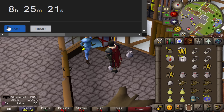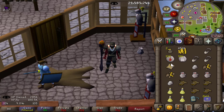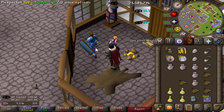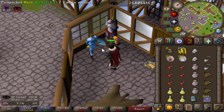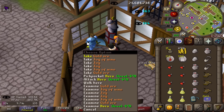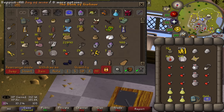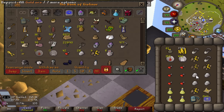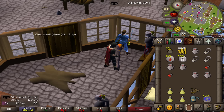It did not take too long to get our first elite clue scroll. Overall, 1700 heroes were pickpocketed — just over an hour and 30 minutes for that. I don't mind the thieving XP, and on top of that you're getting a consistent 500k profit an hour. You also have a chance at the raccoon pet. I have no skilling pets on my main — well, I have the chinchompa — so it would be really nice to add to the collection. Been dry for seven years.